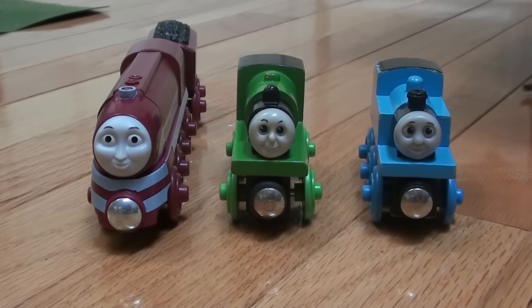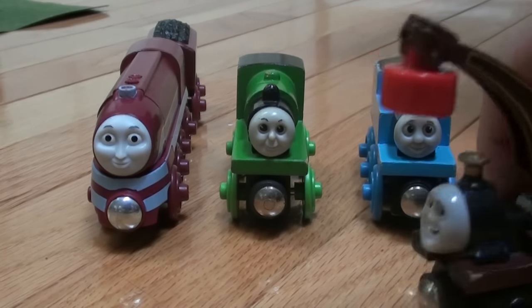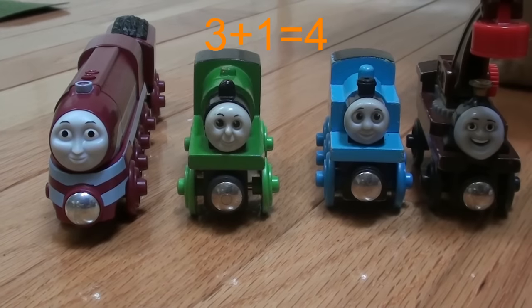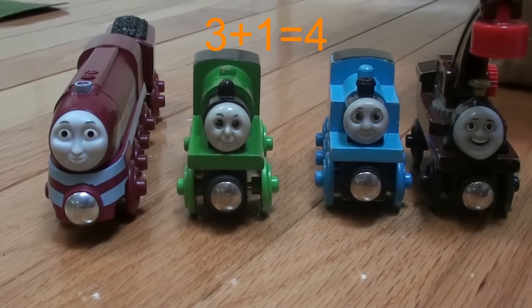Oh look, now Harvey wants to have some fun with the engines. We must add him now. 1, 2, 3, 4. 3 plus 1 equals 4.